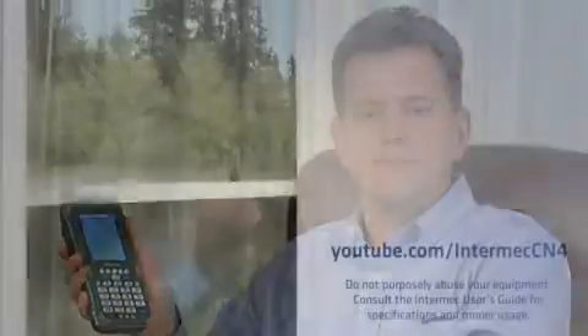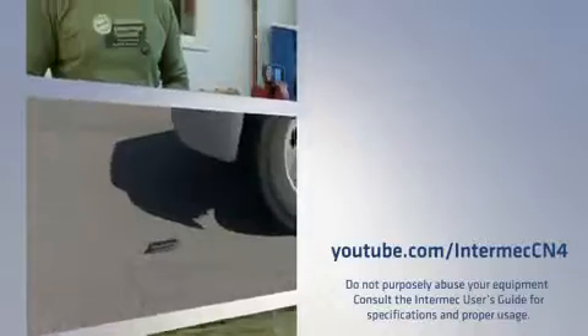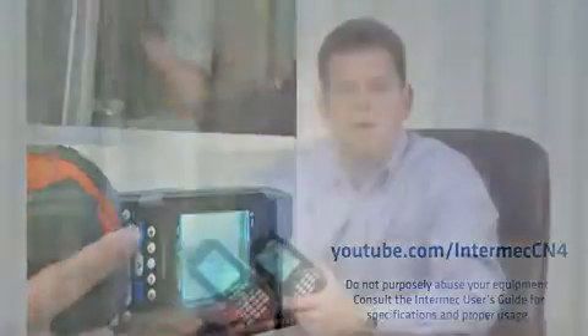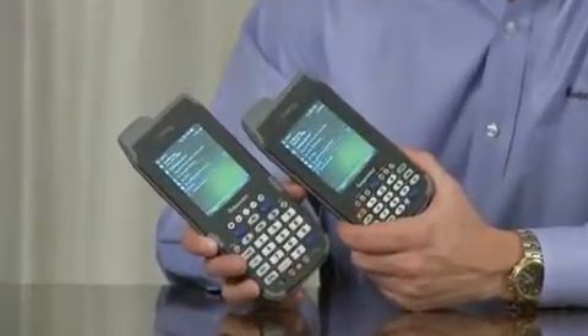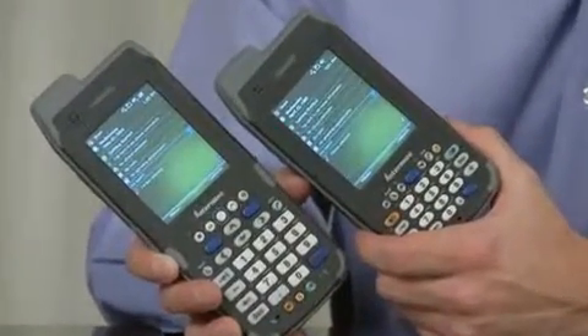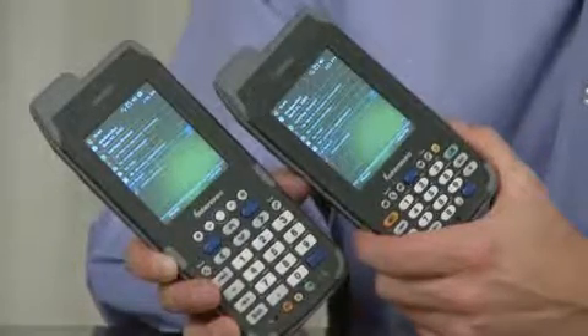The CN4 and CN4E will maximize worker productivity and uptime while minimizing the risk of mission-critical data loss. While the CN4 is a compact version of the highly popular CN family, the CN4E features an extended keypad with bigger keys for workers who wear gloves.